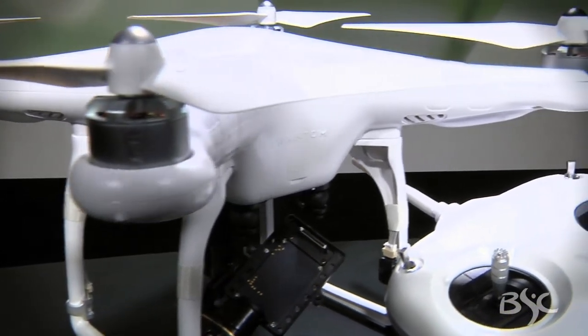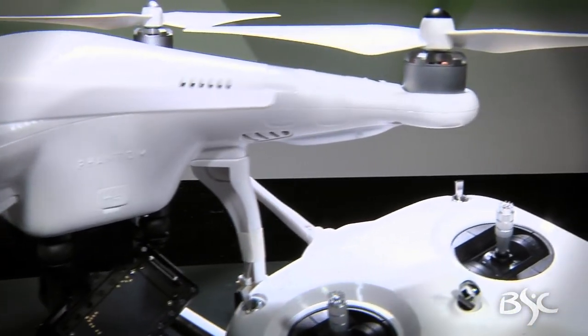Basically, the quadcopter in conjunction with the GoPro and a lot of current technology has come on the market recently. It's been around for a while, but only recently has it become very cost-effective. Enough series have come out to where it's kind of the cream of the crop right now.